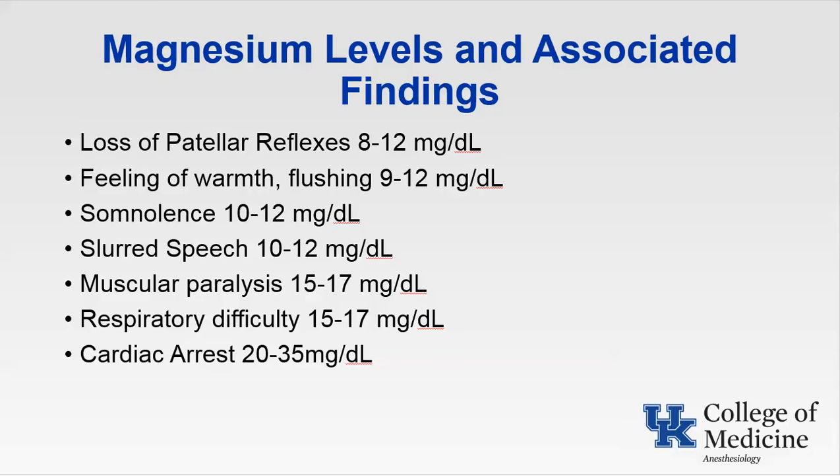The therapeutic window for magnesium is narrow, being five to seven milligrams per deciliter. Exceeding this leads progressively to loss of patellar reflexes, flushing, somnolence, slurred speech, muscle paralysis, respiratory difficulty, and finally cardiac arrest. Realizing that your patient has very tight windows for therapeutic management, patients should have magnesium levels checked continually while on this medication.